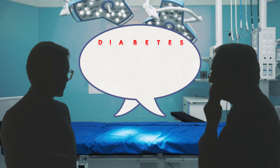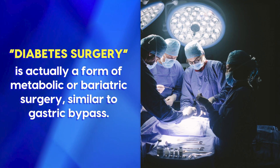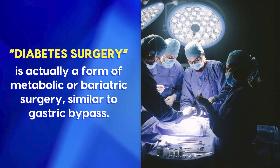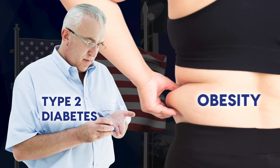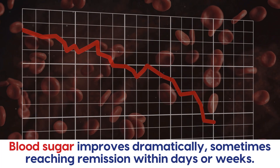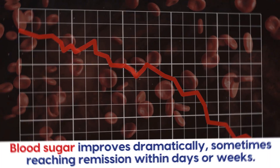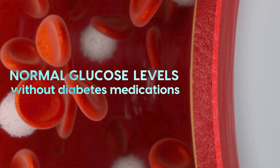What people often call diabetes surgery is actually a form of metabolic or bariatric surgery, similar to gastric bypass. It's already used in the U.S. and Europe for people with type 2 diabetes and obesity. In many patients, blood sugar improves dramatically, sometimes reaching remission within days or weeks — meaning normal glucose levels without diabetes medications.